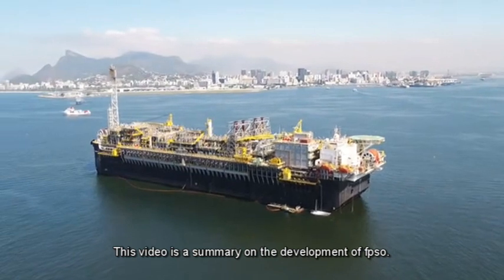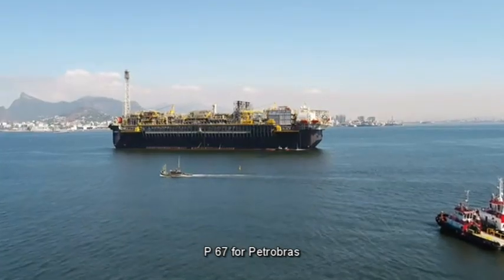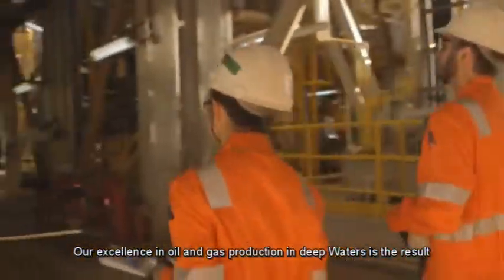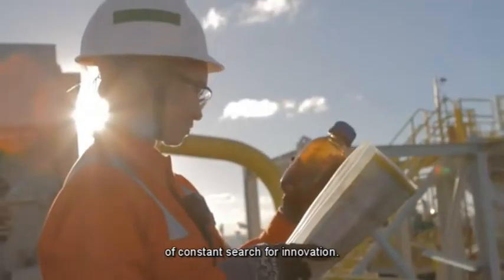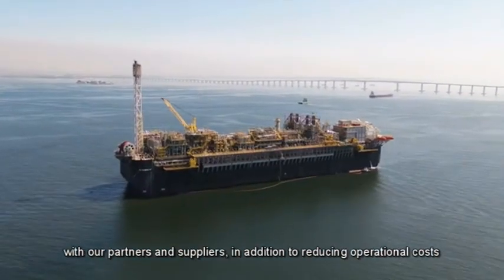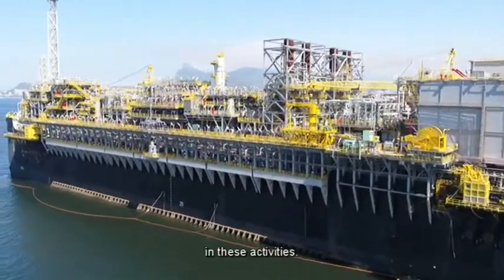This video is a summary on the development of FPSO P67 for Petrobras. Our excellence in oil and gas production in deep waters is the result of constant search for innovation. We have advanced in construction and platform assembly techniques, together with our partners and suppliers, in addition to reducing operational costs in these activities.